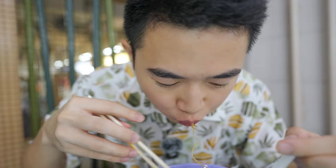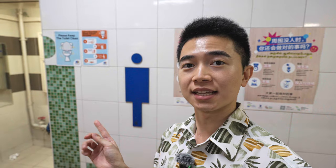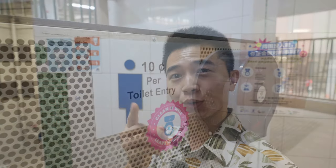Now enjoy your meal! You can also always find toilets in every hawker centre, though some may charge a minimal entry fee. The public toilets aren't the cleanest, but they're very usable.